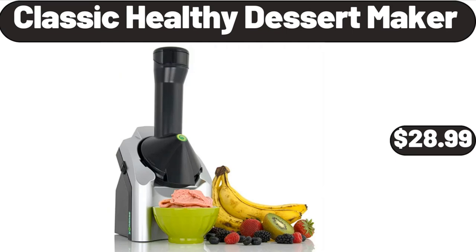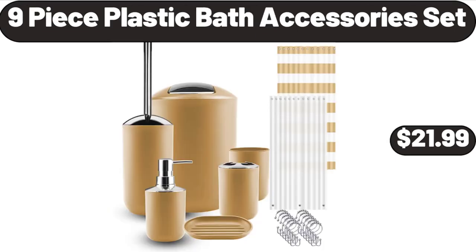Classic healthy dessert maker, $28.99. Nine-piece plastic bath accessories set, $21.99.